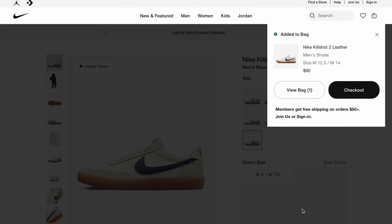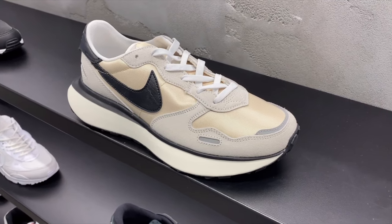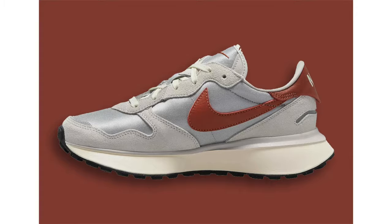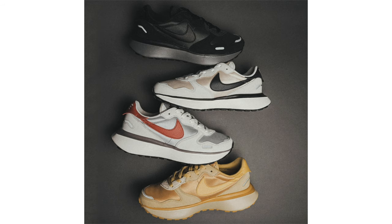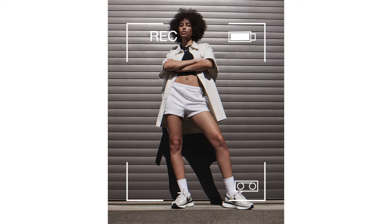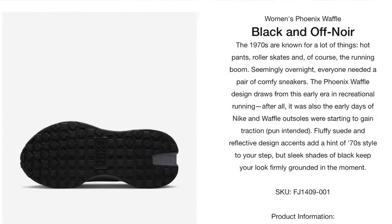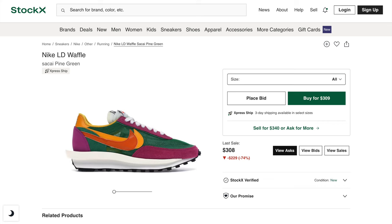Coming in as the seventh sneaker, we have the Nike Waffle Phoenix. This is a very hard line of sneakers to beat. It is very comfortable with its big midsole, and the colorways are nice and versatile enough to wear with a plethora of fits. This shoe has a lot of history with Nike and there have been lots of collaborations, but unfortunately they are too expensive to put on this list.